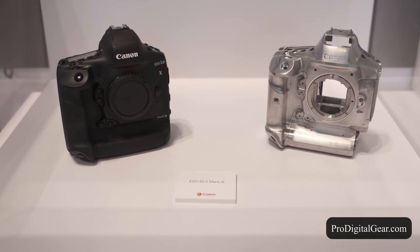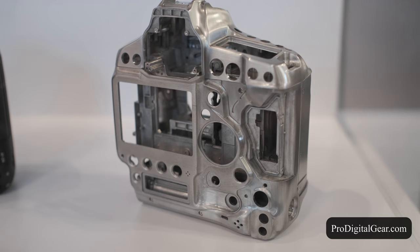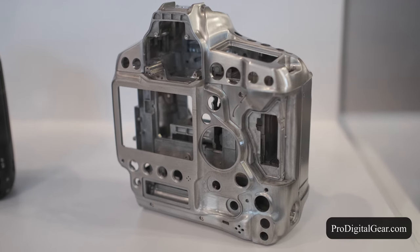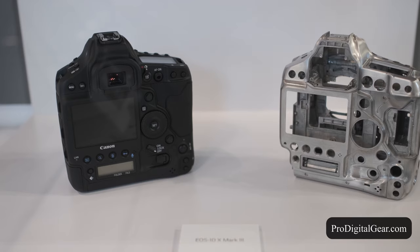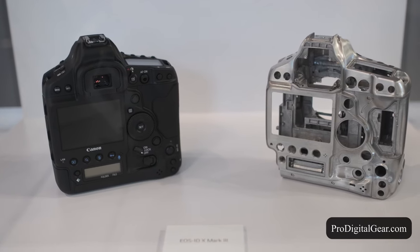I absolutely cannot wait to get my hands on this beast. I think it's pretty cool that Canon's trying to keep the DSLR thing going. While mirrorless definitely has its advantages, it also still has its disadvantages.